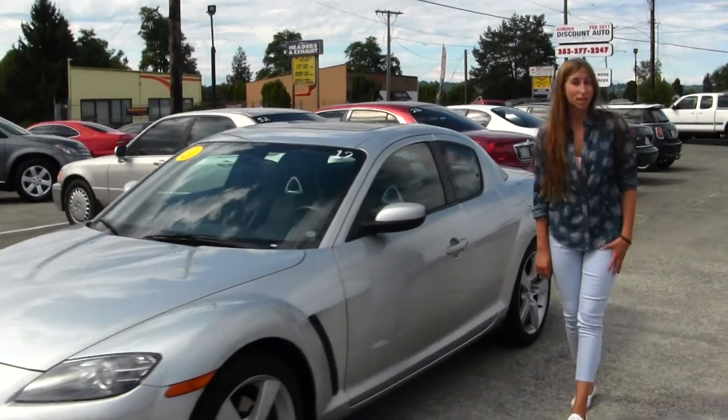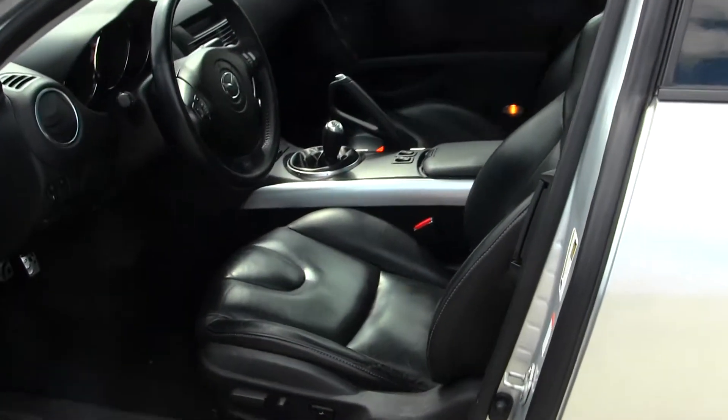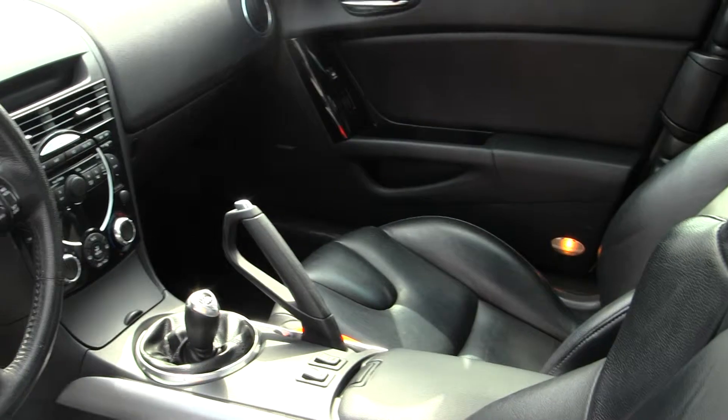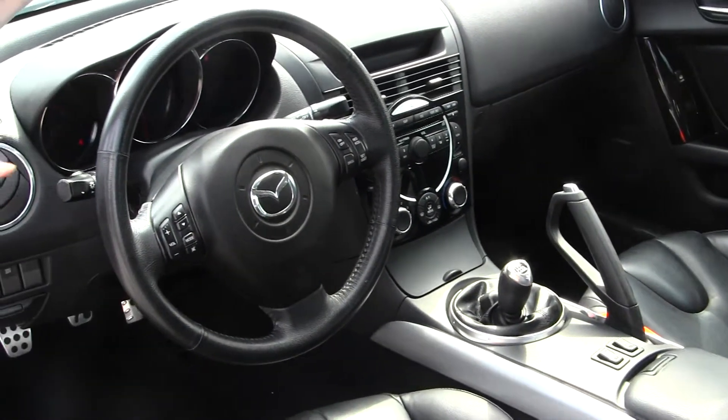Let's take a look at the interior. On the inside it has heated leather seats, six-speed manual transmission, a six-disc CD player with AM/FM radio, and a Bose surround system.